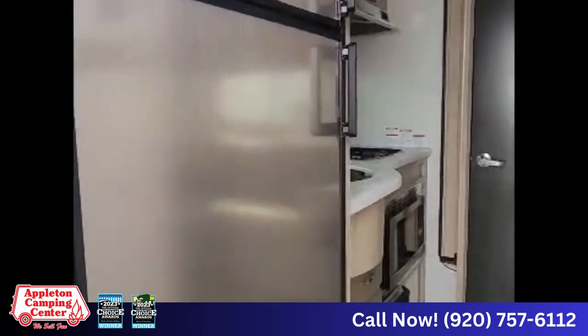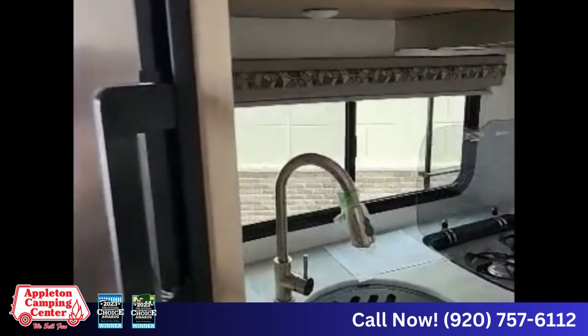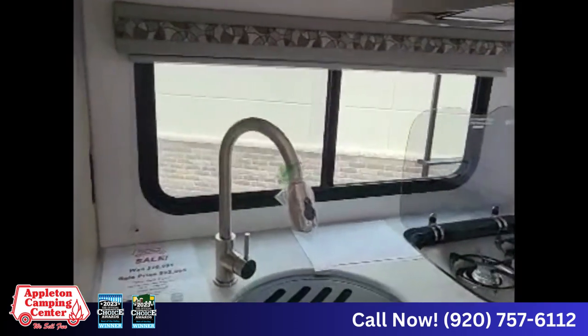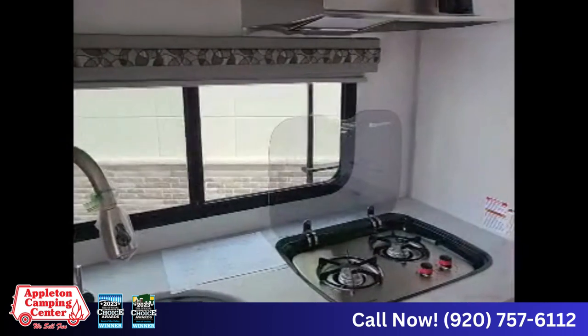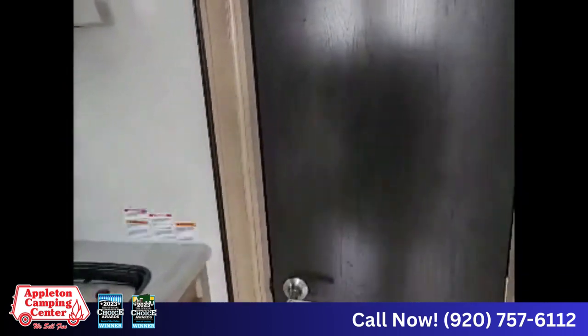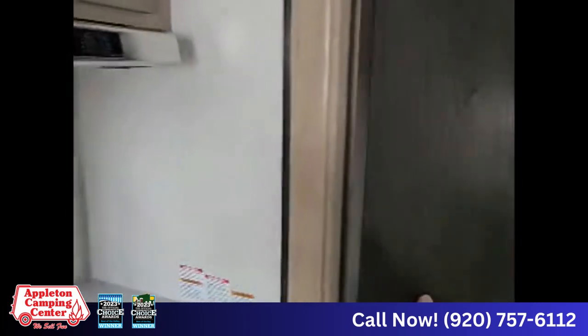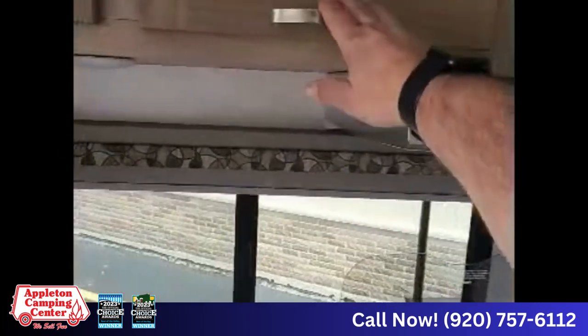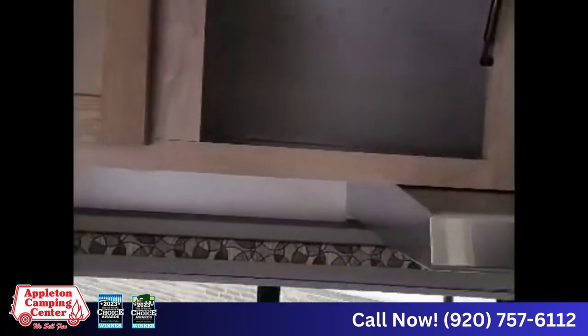Heading inside, there's a gas-electric 8 cubic foot refrigerator right by the door, a large stainless steel sink, two burner stove top, microwave, and a floor-to-ceiling pantry. All the cabinets have struts holding the doors open for you.